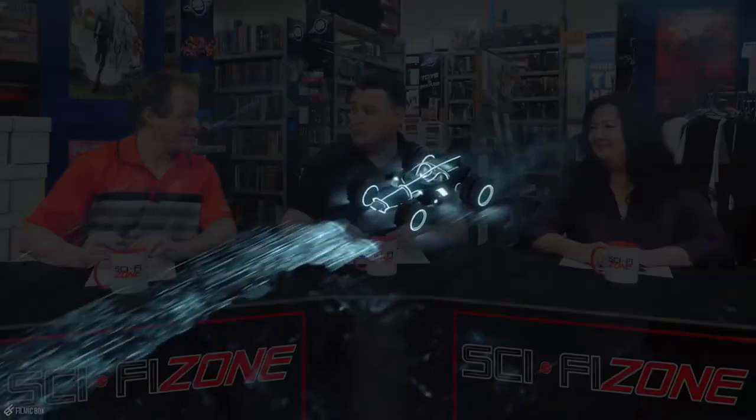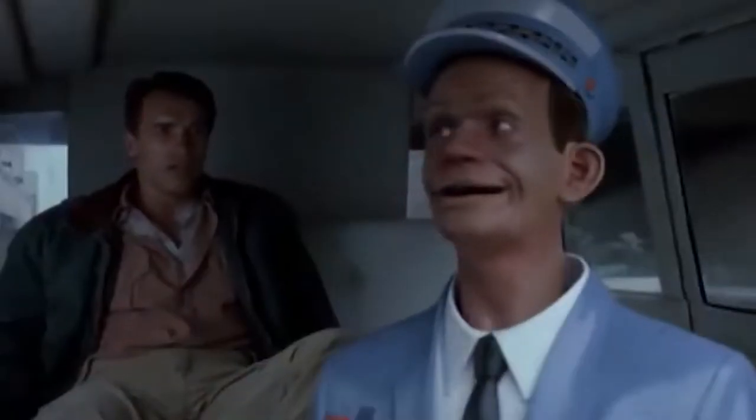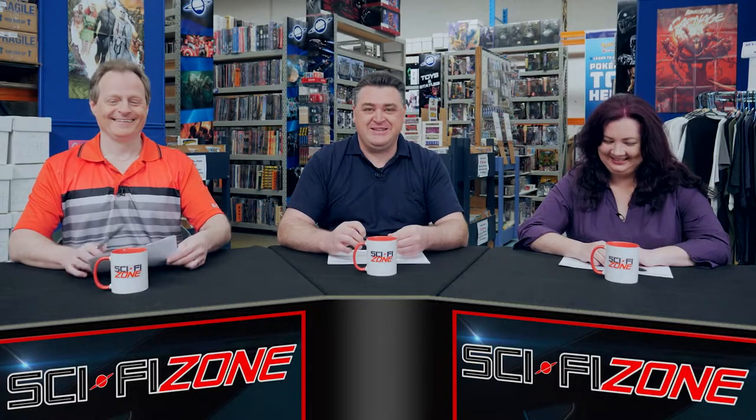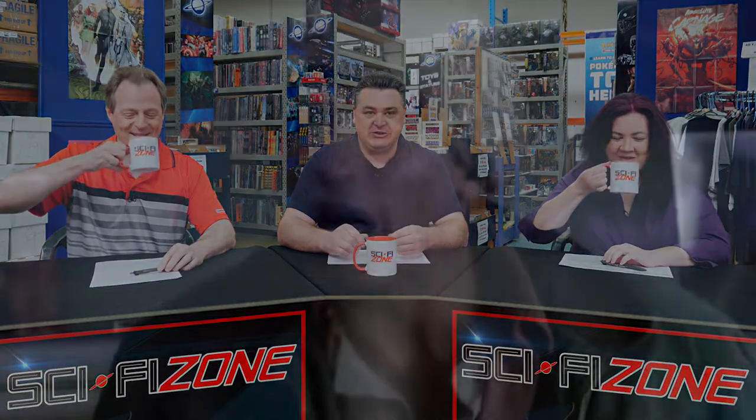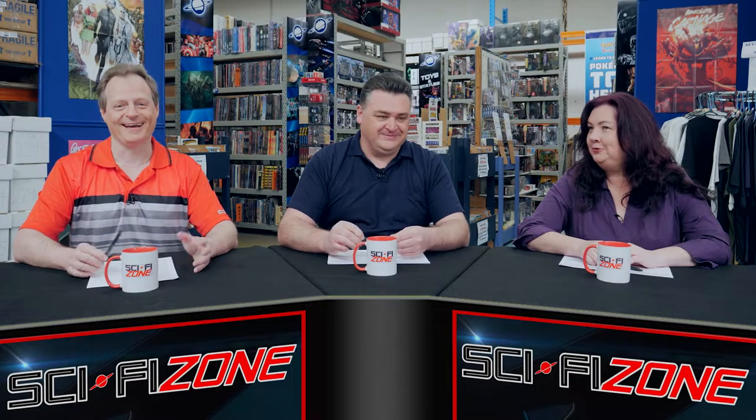Johnny Cab! Good old Johnny Cab from Total Recall. 'Welcome to Johnny Cab, please state your destination.' Do you reckon that would actually work in real life — having a physical artificial being built into a taxi? You've got driverless cars now, but that's not the way we're going. There's a seat there for a person, not a token robot.